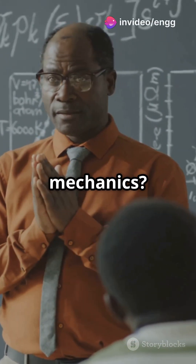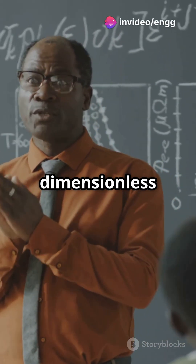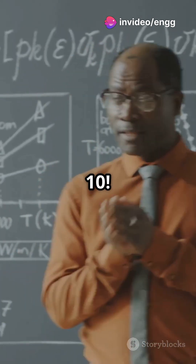What's something people don't know about fluid mechanics? The secret lies in dimensionless numbers. Let's decode the top 10.